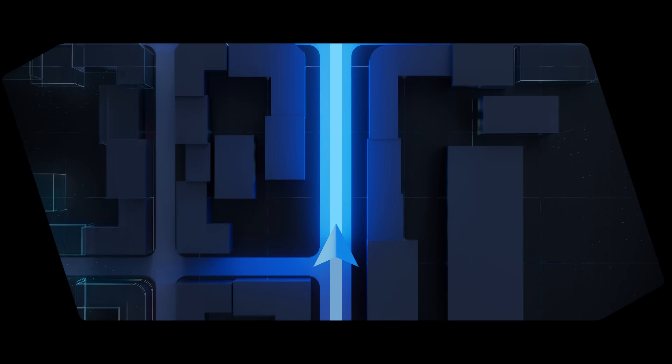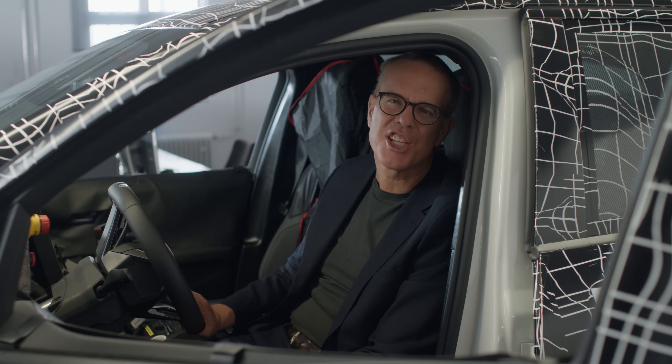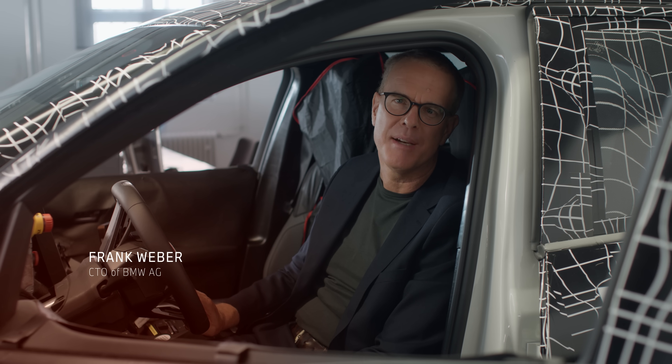An experience only BMW can offer. The software foundation for this is BMW Operating System X — and this is just the beginning. Starting with Neue Klasse at the end of the year, the new iDrive will be available across all future BMW models.